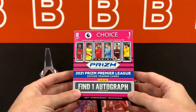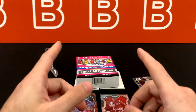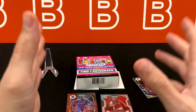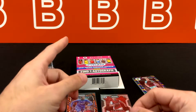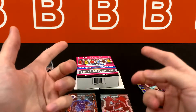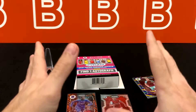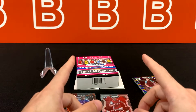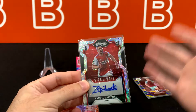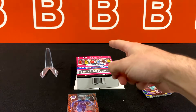Before we end the video, we are going to be doing another four-box mixer group break really soon — those have been really fun and working out nicely. Keep an eye out on the channel and our social media. It's going to be a hobby box, choice box, breakaway box, and H2 box, all from last year's set, 2020-21. Hope you guys enjoyed — I definitely did. Thanks for watching, stick around for more content and breaks, and we'll see you in the next one.